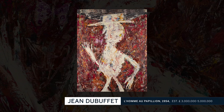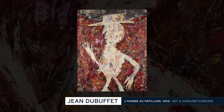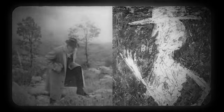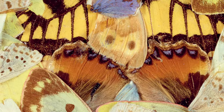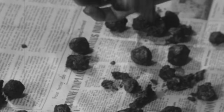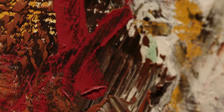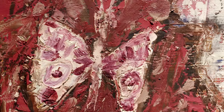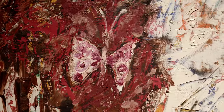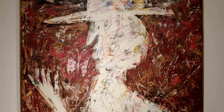In L'homme aux papillons, we understand the figure as Dubuffet himself, with his distinctive features and trademark wide-brimmed cap walking in harmony with a fluttering butterfly. Butterflies were a recurring theme for Dubuffet, who often applied their wings directly onto his canvases. L'homme aux papillons reflects the same kaleidoscopic colour of these pieces and invites a dialogue between abstraction and figuration, imagination and reality.